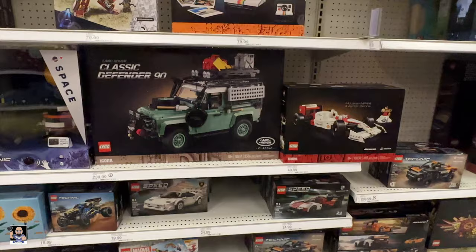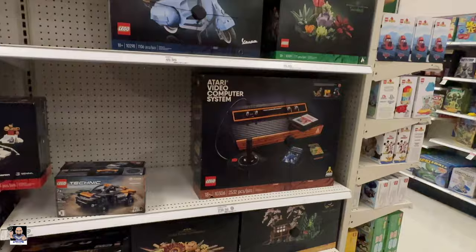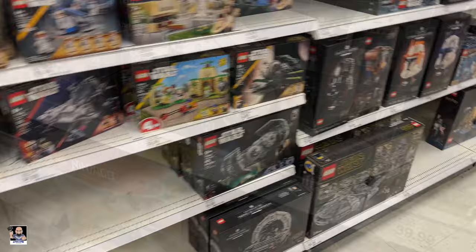Ho ho ho — Land Rover! Hocus Pocus Atari. Plenty of butterflies bouquets, Spidey, very nice. Let's check out the other side — Star Wars.